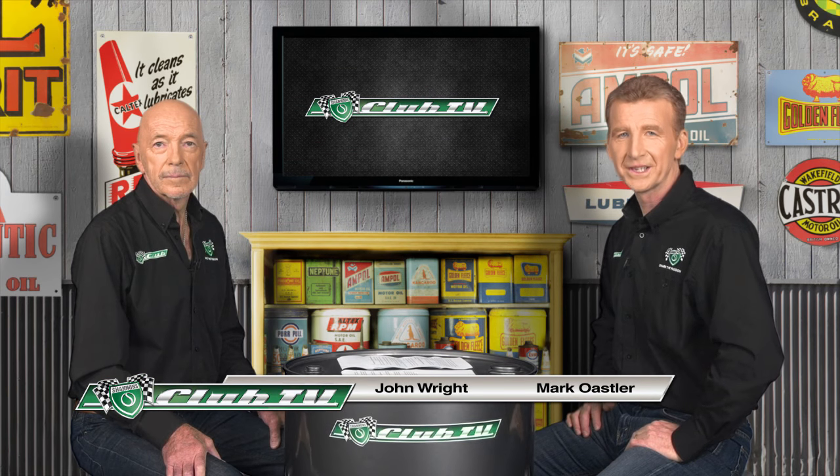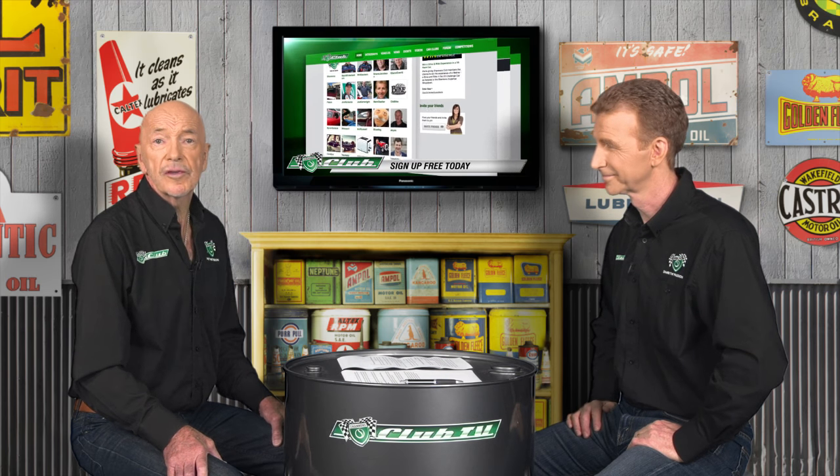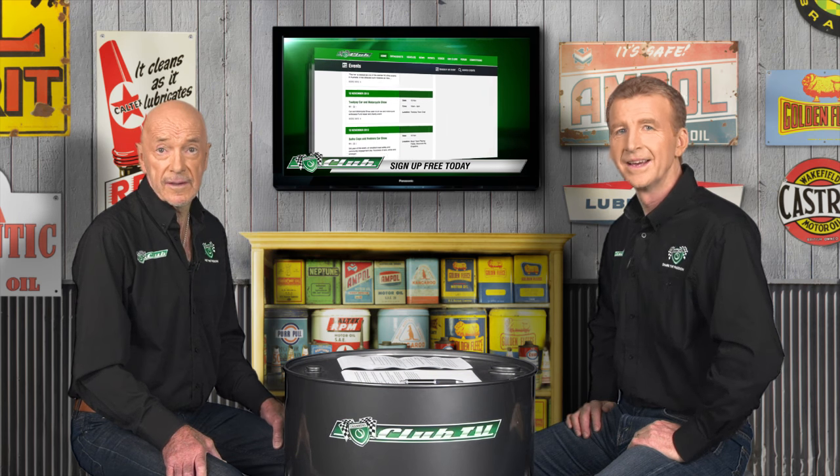Thanks for joining us on Shannon's Club TV, where we reflect on significant cars that appeared on Australian roads and racetracks. On the Shannon's Club website, you'll find a huge selection of previous episodes, motoring forums and free content. Today, we're taking a look at the Volvo that prioritised safety at the expense of flair, the 140 Series.